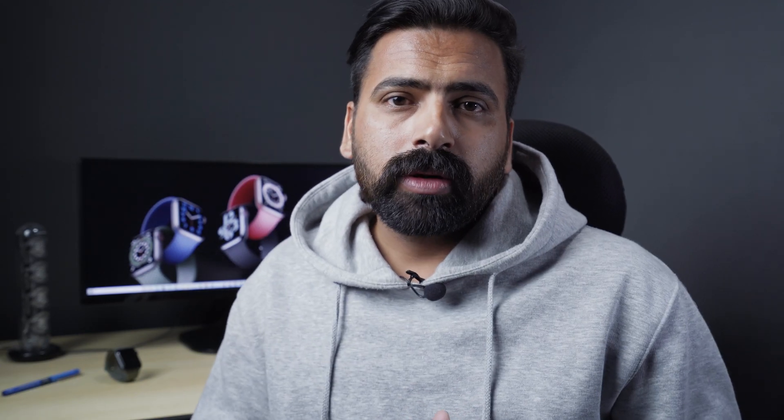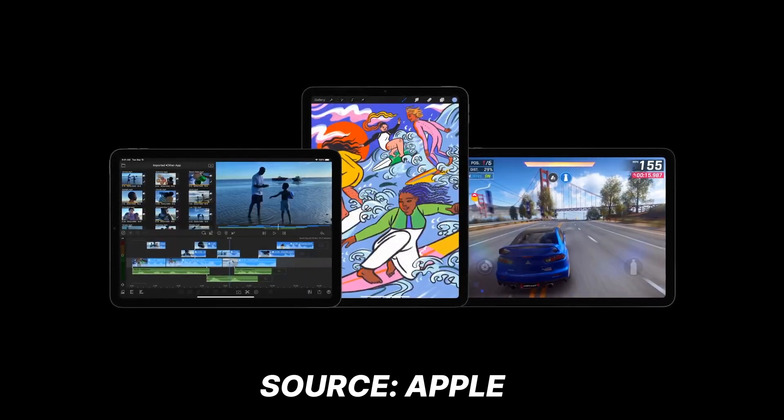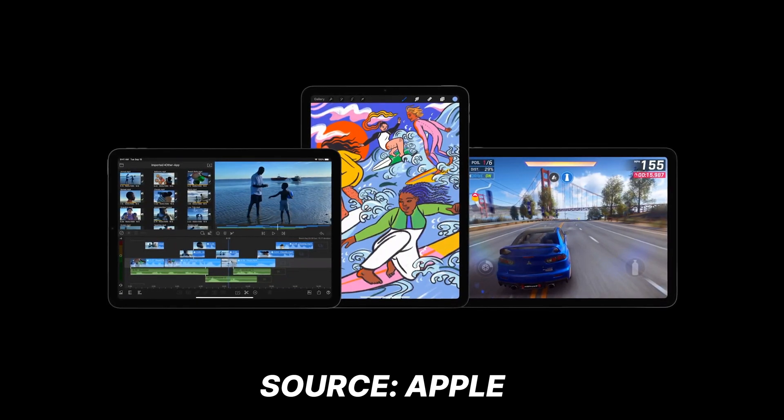This iPad is claimed to be 60% better than the last iPad. Apple also informed about 30% better graphics for 4K video editing and the gaming experience. The CPU is 10 times faster and the GPU power is boosted significantly with ML acceleration.